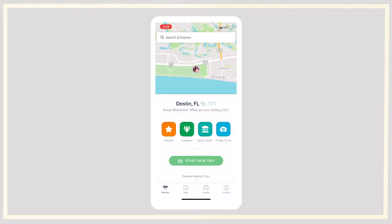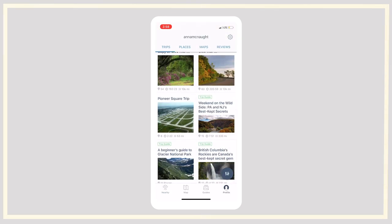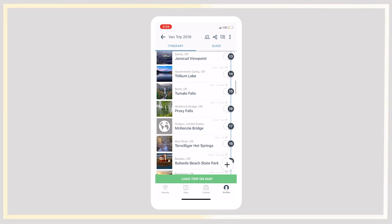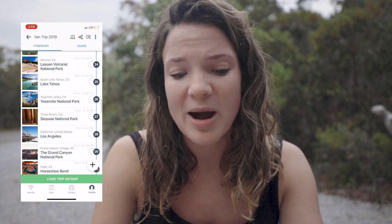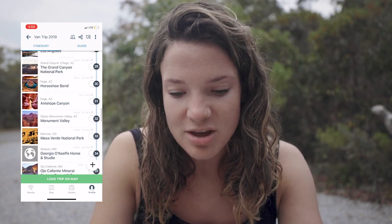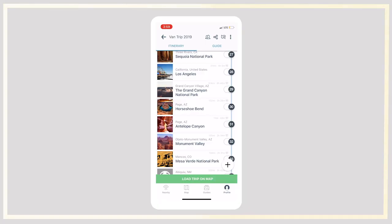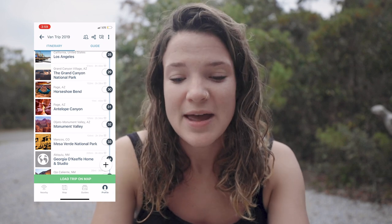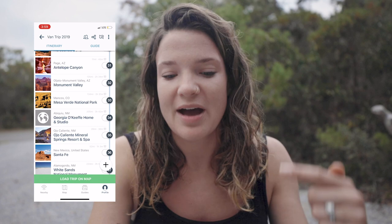If I click nearby, it shows me everything in the area — I'm here on the beach in Destin Florida. Let's open a trip I've already set up. If we go to profile and open Van Trip 2019, it opens up and shows all these different places I've added. A lot of these are spots we wanted to go to and also spots we stumbled upon along the way. You can view it as a big list — in the corner of each place you can see how far it is from the spot before and how many miles it is. It's really helpful because you can say 'how far do I have to drive today, what about tomorrow?' and space everything out proportionally.